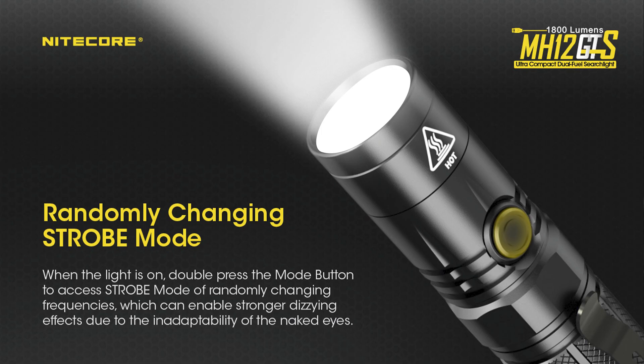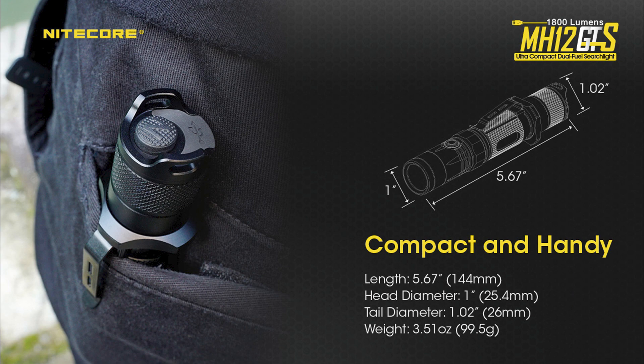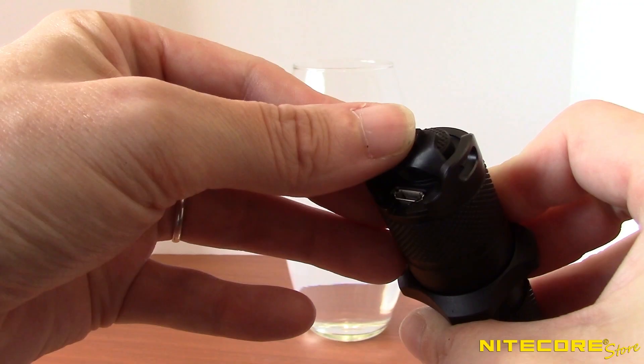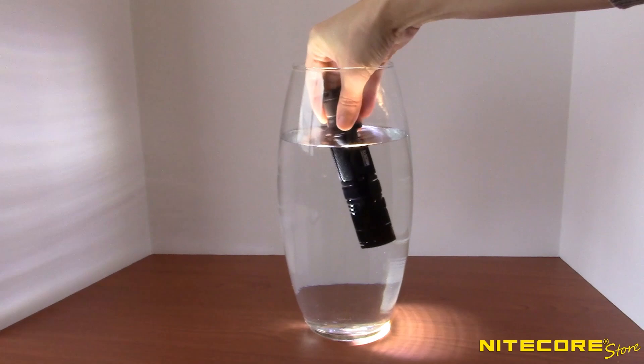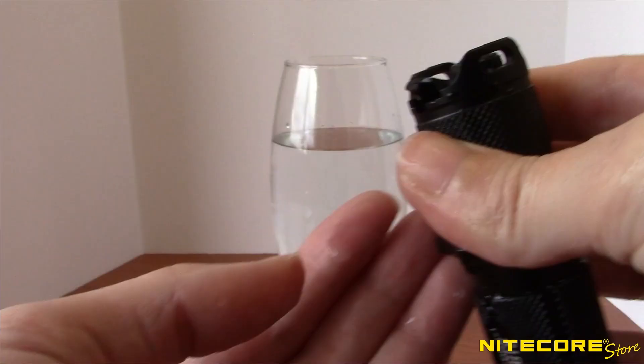Direct low, mode memory, non-linear strobe frequency, double-layer tube design for rigidity and strength, battery power and charging indicator, and it accepts 18650 batteries as well as two CR123As in series. Classic straight 1-inch tube diameter, so it's great for mounting, and it comes with a NL1835HP rechargeable battery as well as an integrally waterproof micro-USB charging port. That would be the MH12 GTS, which is also 30% off for Black Friday.